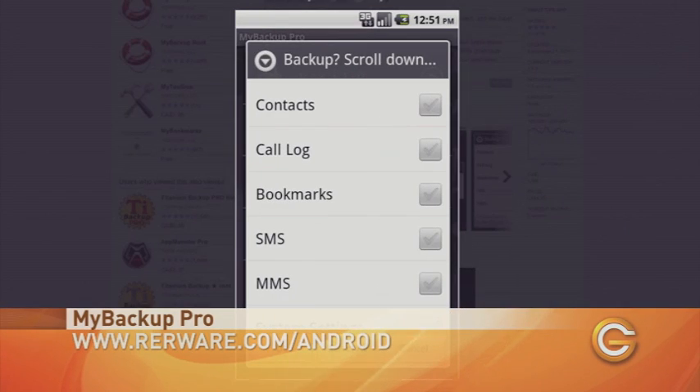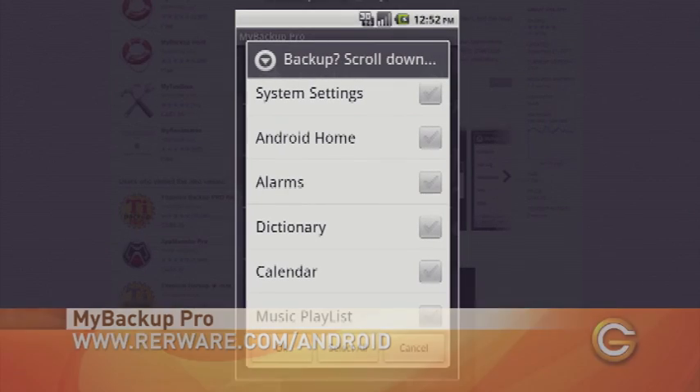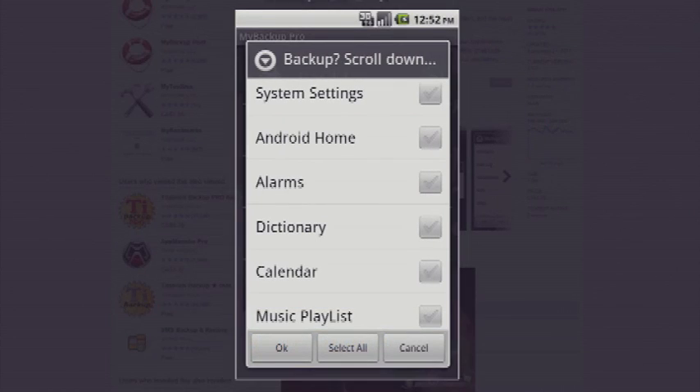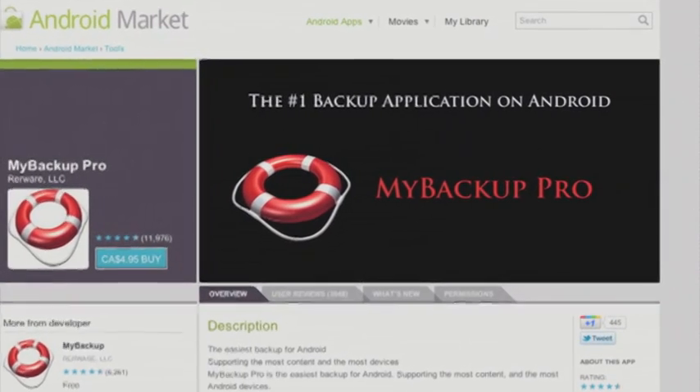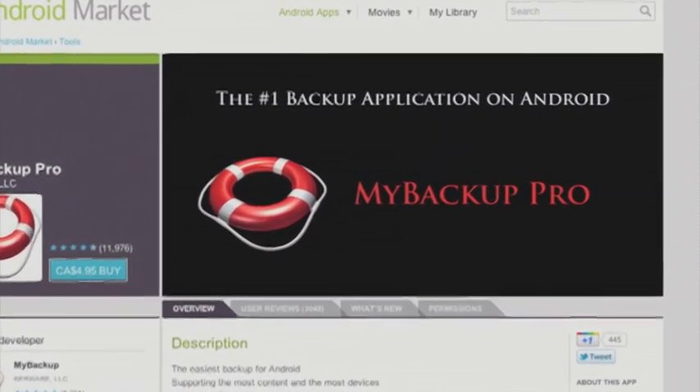That includes SMS, photos, apps, call logs, contacts, system settings, bookmarks — the whole enchilada. The information can all be backed up on either your SD card in the phone or on an online server provided by My Backup Pro at no extra charge.